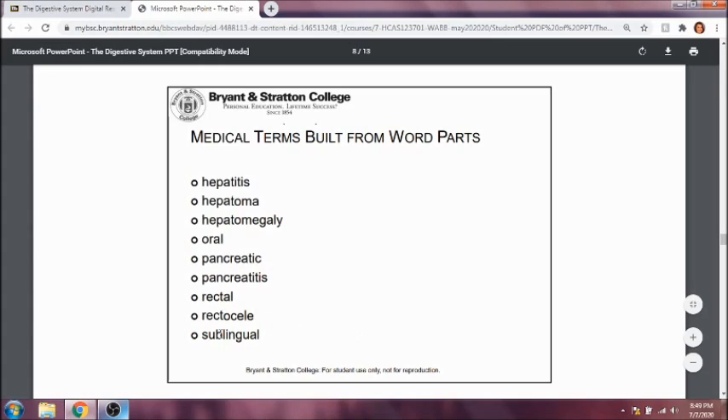Sublingual — sub means below, and lingua means tongue, so this refers to below the tongue. Some medications are sublingual, specifically ones that treat heart attacks.